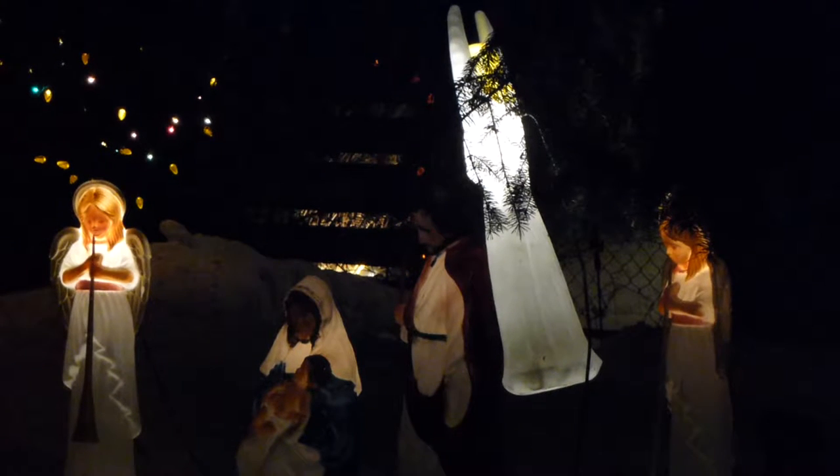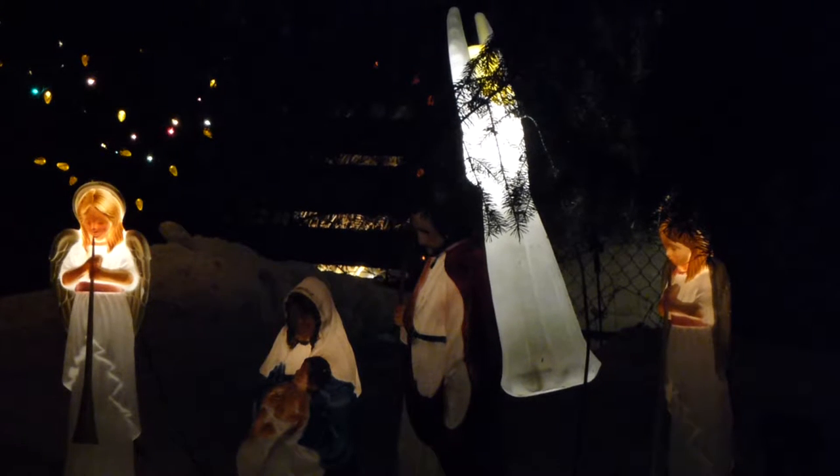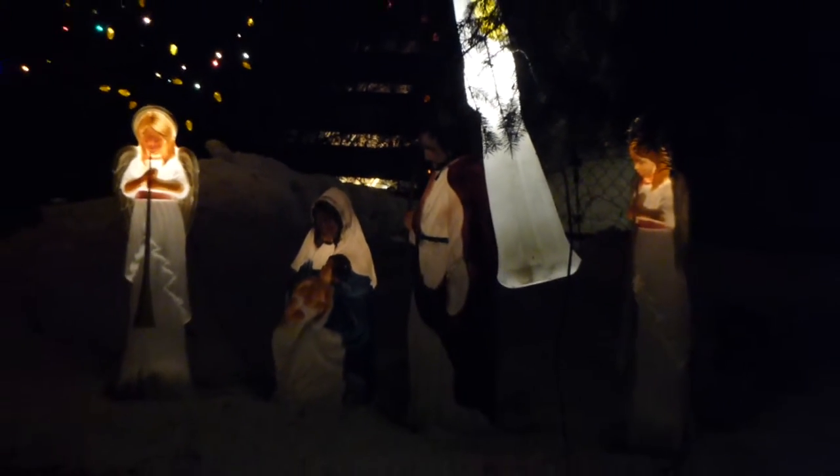Welcome to our outdoor Christmas display. We start with the nativity scene, and behind them you've got some trees and bushes.